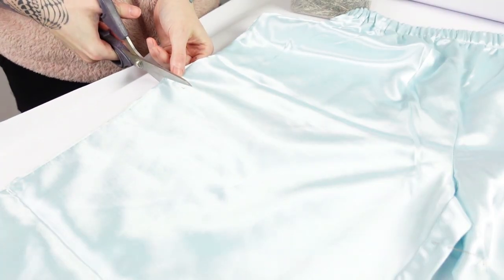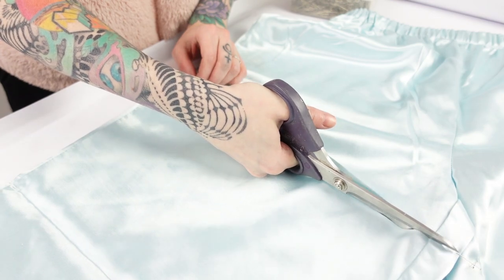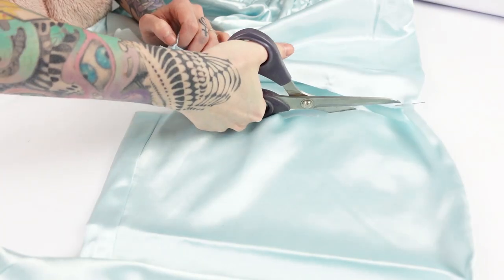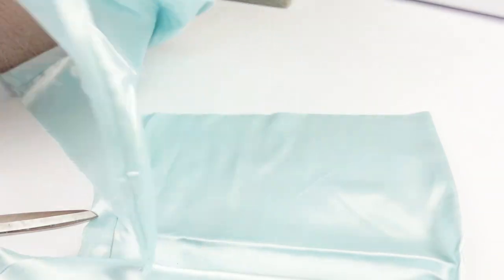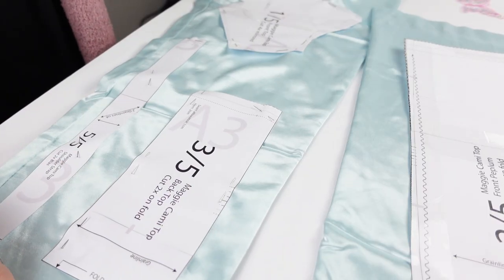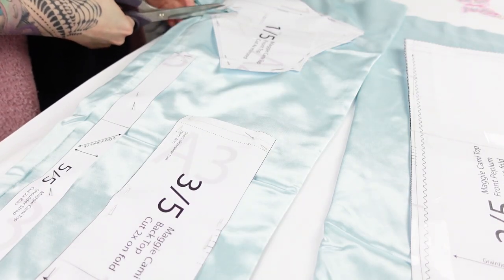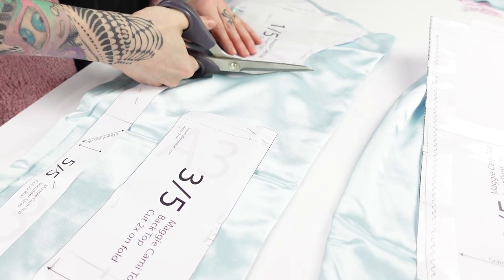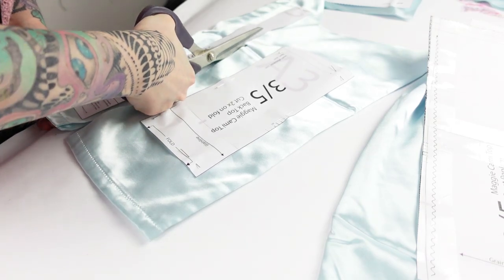I really want my wardrobe to consist more of unique thrifted and handmade pieces in the future, and this was a great opportunity to get started on that. Here I'm just cutting out the cami top pattern that I got on Etsy — I'll link it in the description box below. It was difficult to get all the pieces out of the remaining fabric but I could make it work somehow.